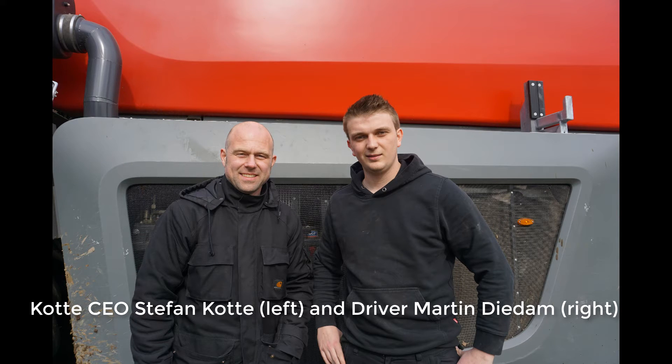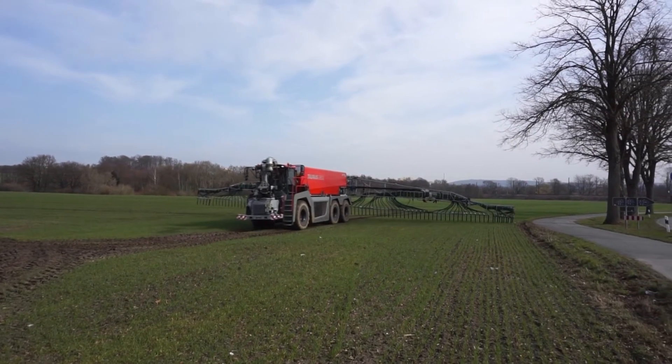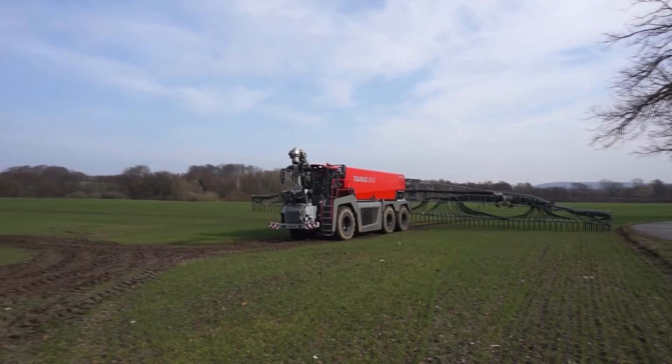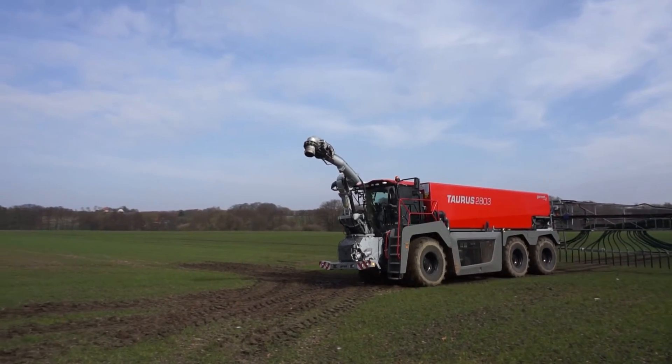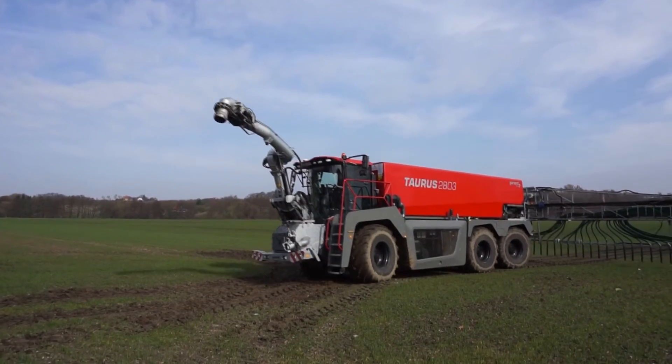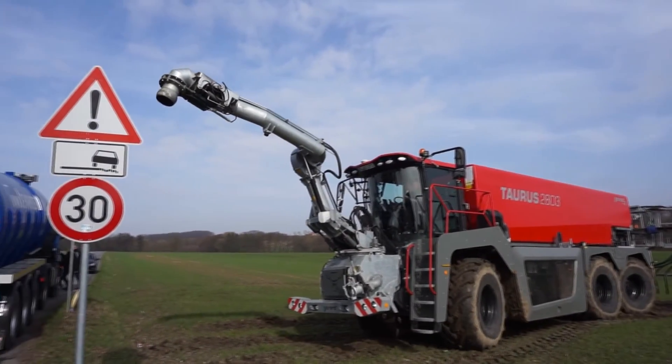Operator Martin Dedam notes that the high output is due to the fast cycle time and is considerably more than the normal Fendt 939 plus tri-axle tanker. The operator's cab is very comfortable and the boom section control is, in his words, more akin to a self-propelled sprayer. One improvement he would like to see is a faster reversing speed.